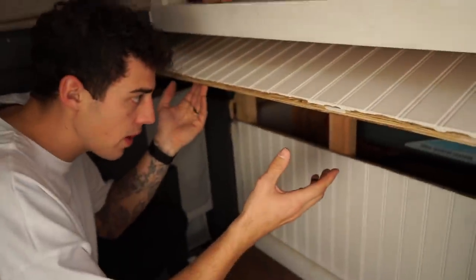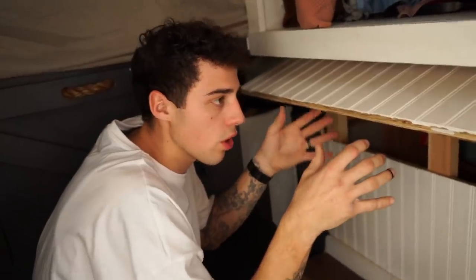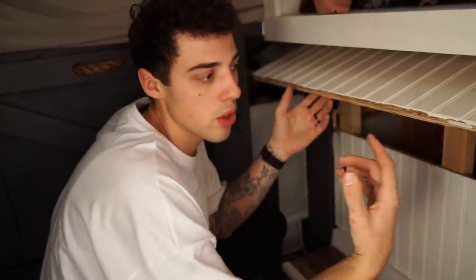Under here is where all of our electrical stuff is — our batteries, our inverter, fuse boxes, all that stuff. It's all closed off but it's vented just in case it gets too hot. You need the air to be able to go through it.